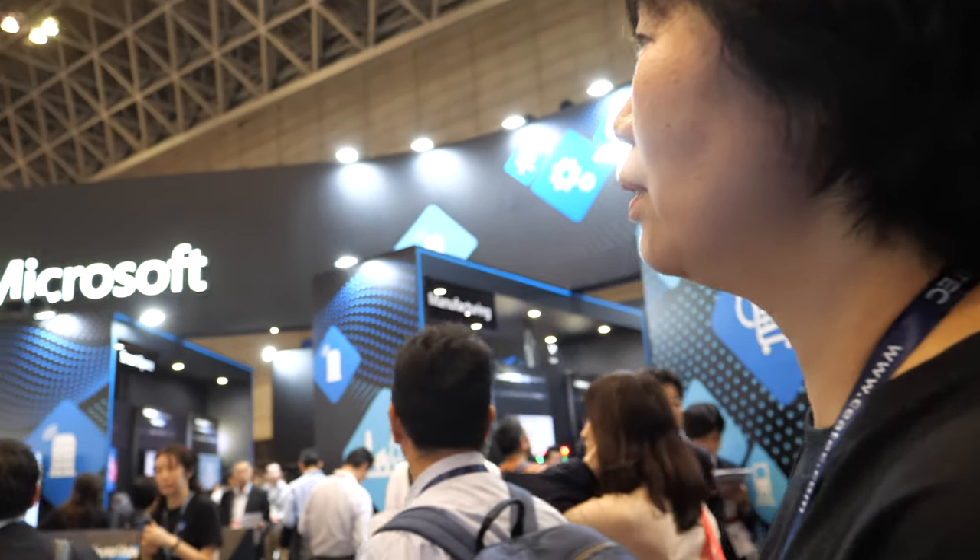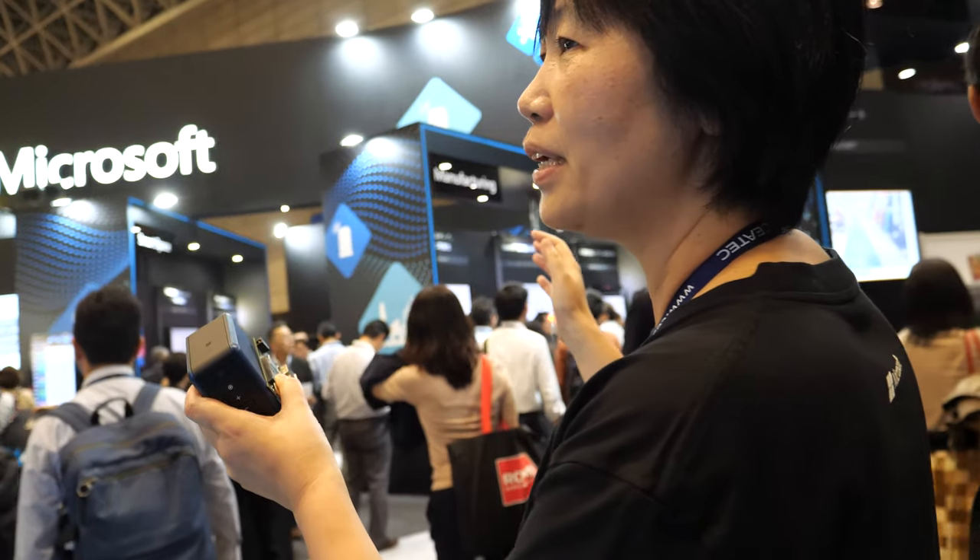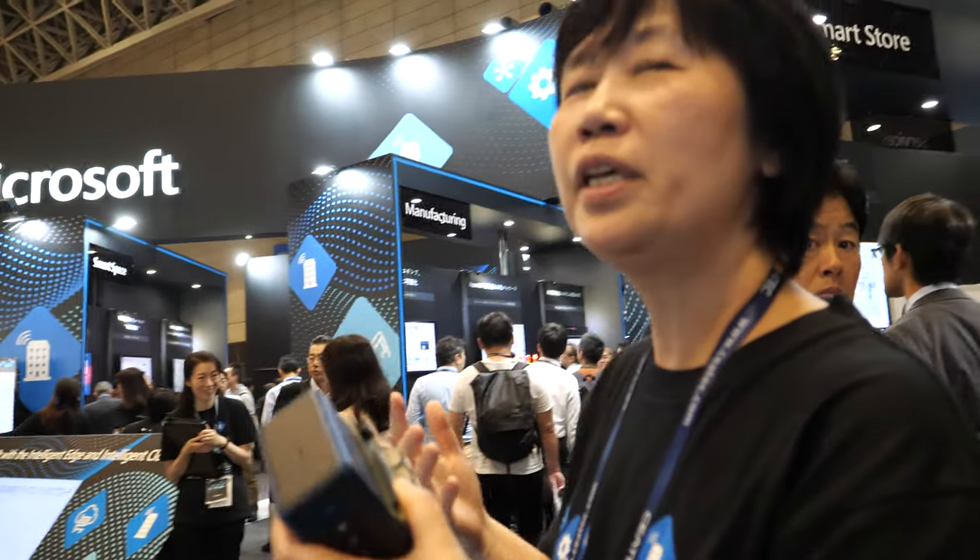We're here at the CTEK Microsoft booth. We are showing with all the partners how we can help Society 5.0 using our technology.